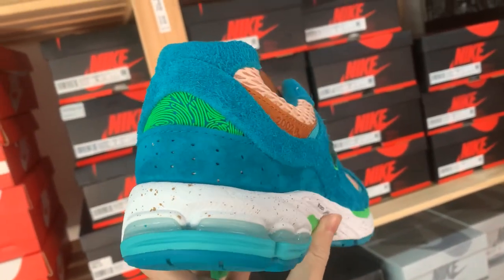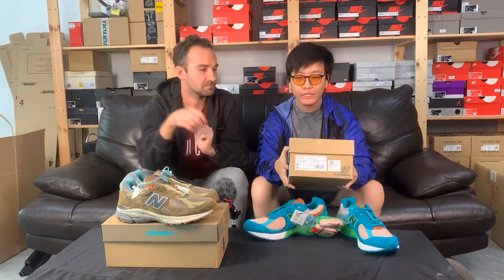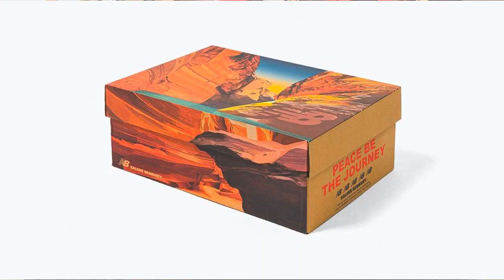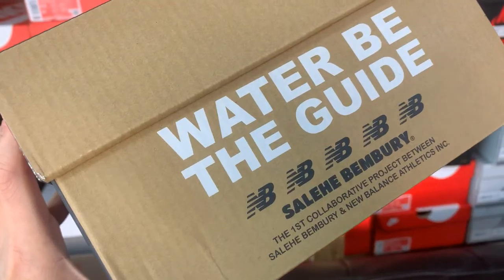For the box lovers out there, we have two different boxes. Starting with the Salehe Bembury one — it's a very awesome, well-designed box. For those of you who keep your kicks in transparent casing, you will definitely not want to throw this box away. I still have my orange box from the earlier release, which was about the philosophy of walking. This new one is themed around the power of water — a very well thought out and beautifully crafted box from this collaboration.